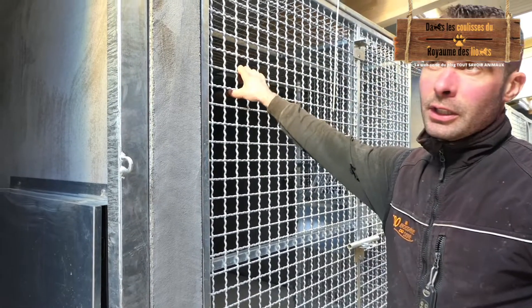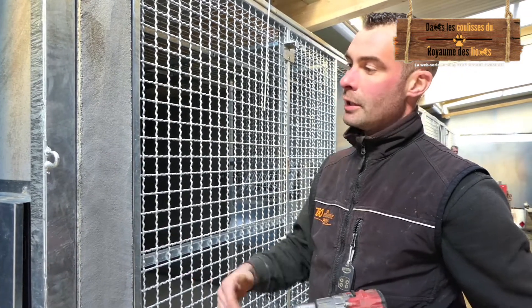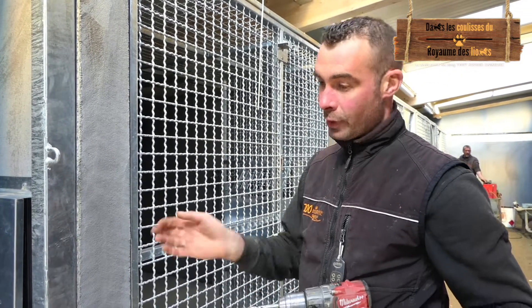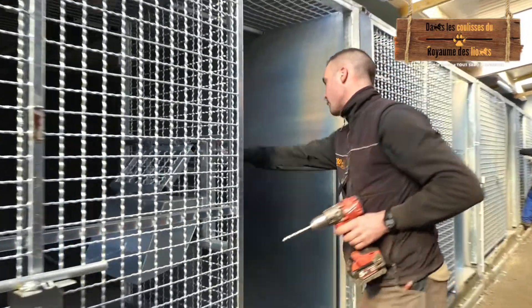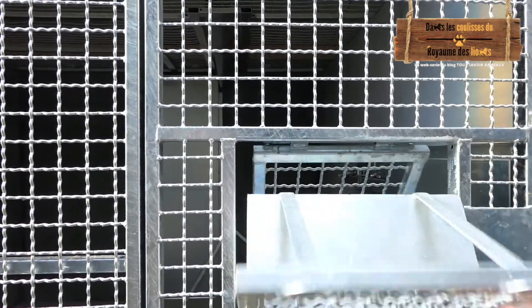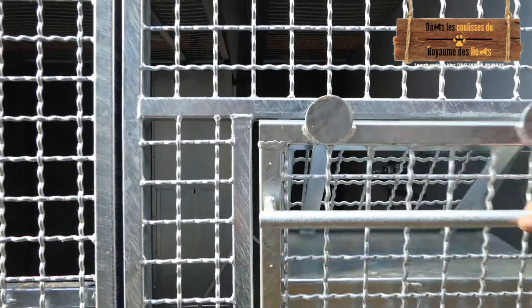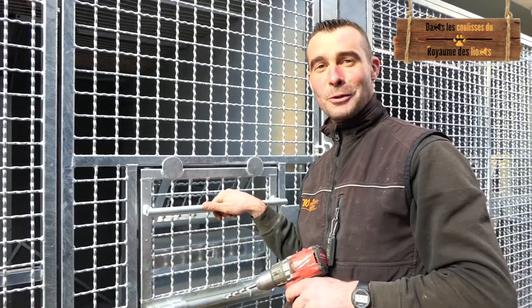Nous sommes en train de réaliser toute la serrurerie des cages à lion, des boxes. En fait, ce ne sont que des grilles qui arrivent sur mesure et qu'il faut qu'on assemble. Donc on a tous les systèmes de trappe, des systèmes de porte, des systèmes de passe-viande. Par le nombre de boxes, ça fait de quoi s'occuper.